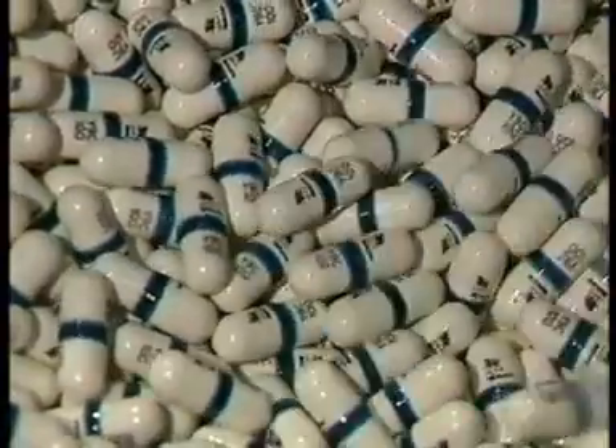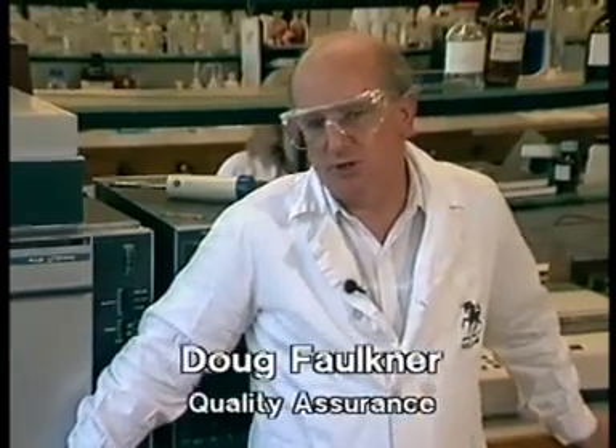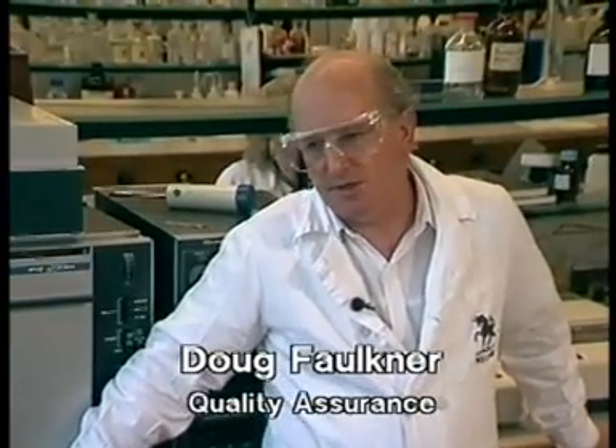Because of the urgency, production of capsules went ahead immediately. Doug Faulkner of Quality Assurance: we had to get the process right first time on the first production batch, and this involved a great deal of analytical input on our part. The first batch involved something of the order of 300 analyses, through from the blend, in-process samples, through to the final sample. The product had to meet the final specification, and that's exactly what it did do.